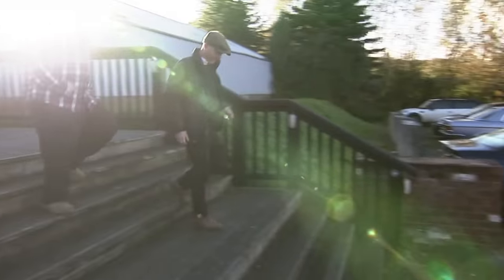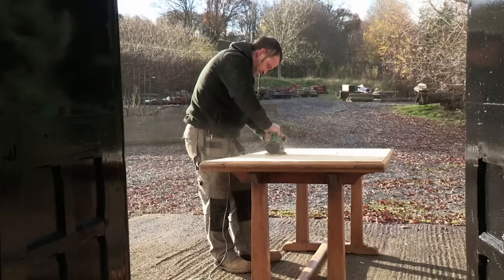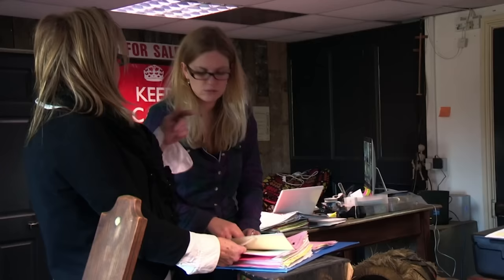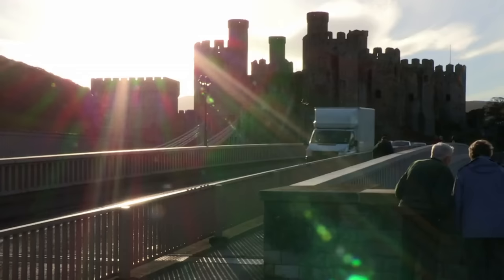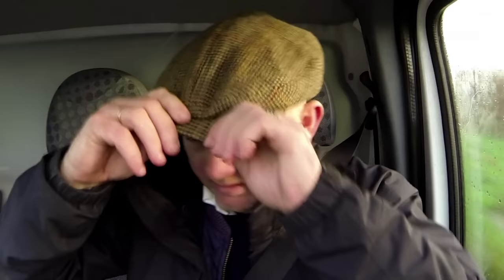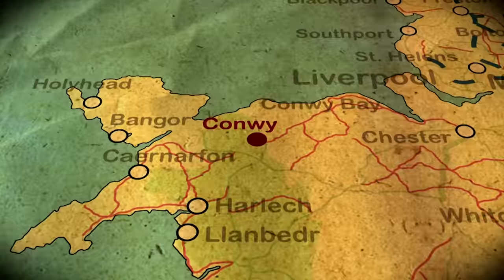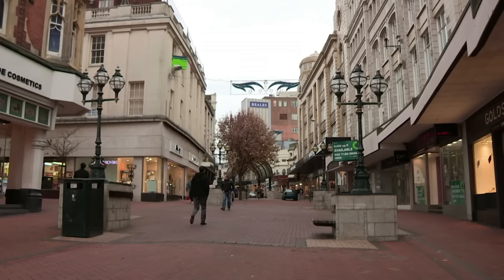Architectural salvage expert Drew Pritchard is leaving his hard-working team behind to follow up a hot lead — a traditional salvage yard that's been gathering curios and rare pieces for close to four decades. So it's off on a five-hour drive to Ferndown in Dorset, just eight miles inland from the coastal resort of Bournemouth.